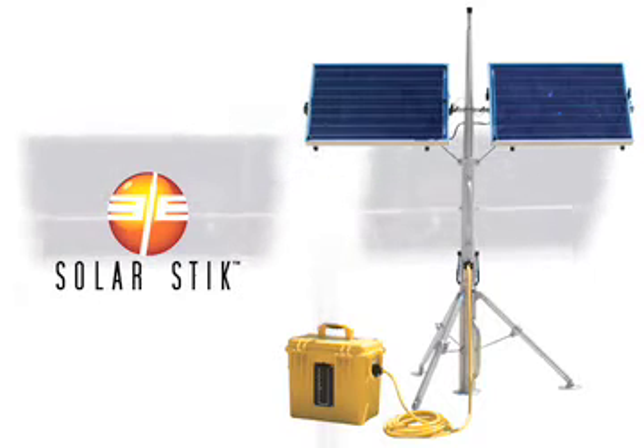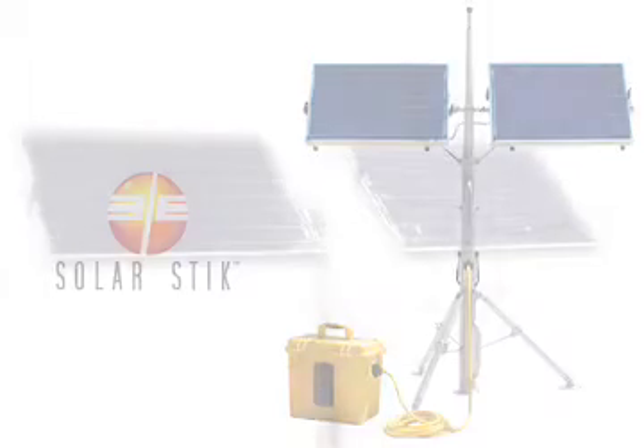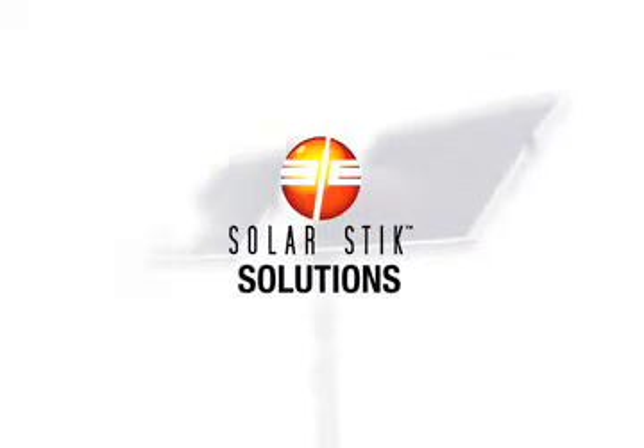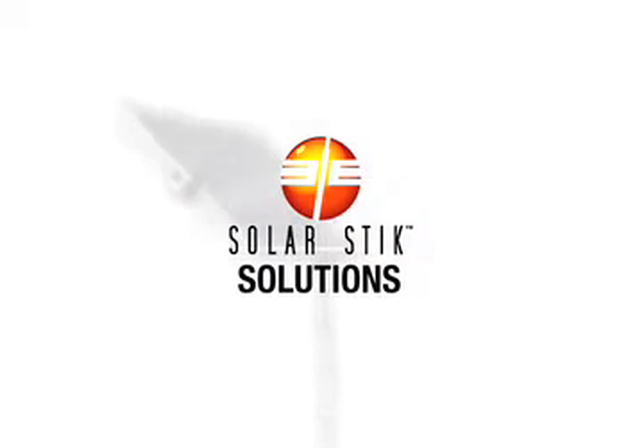Extremely lightweight, rugged, and portable, it easily adapts to a wide spectrum of applications. The SolarStick system provides DC and AC power on demand in any condition, in any environment, day or night.